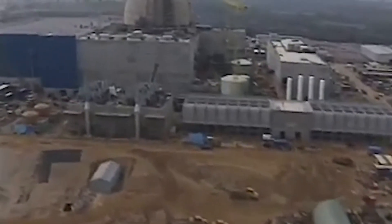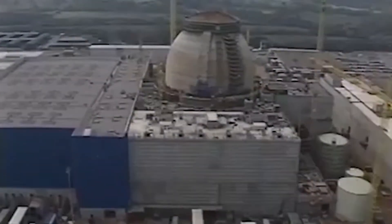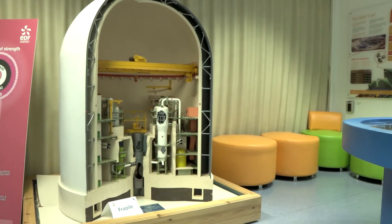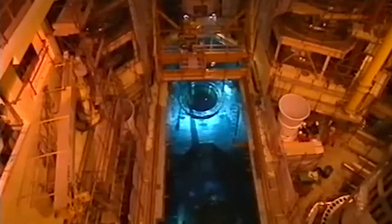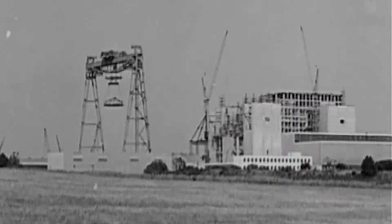The Suffolk coast site on which this station is built was initially planned to be used for two different types of nuclear power stations. The plans for these were abandoned in the 1970s. In 1980 it was announced that Sizewell B was to be a pressurised water reactor, and in 1981 the Central Electricity Generating Board submitted a planning application to build this power station immediately north of Sizewell A.